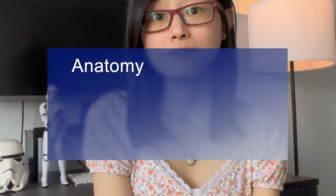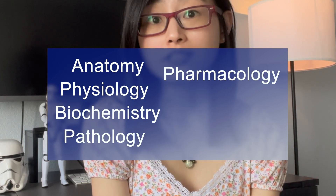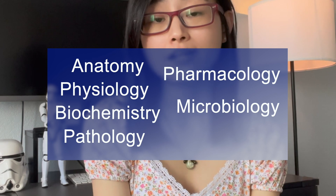In pre-clinical medicine, they will test your knowledge on anatomy, physiology, biochemistry, pathology, pharmacology, microbiology, and immunology.